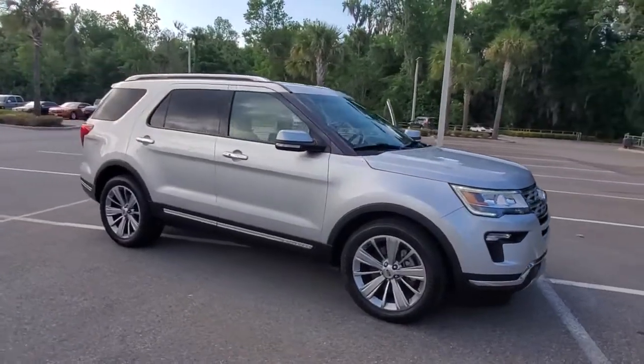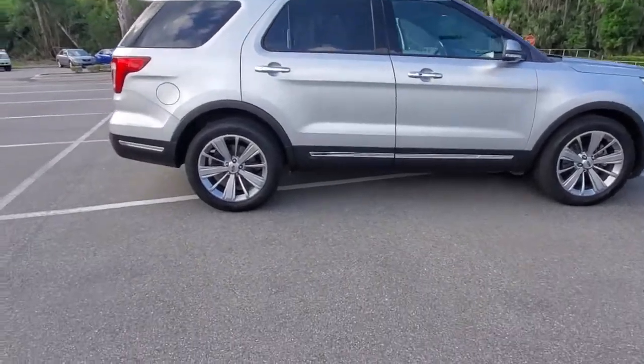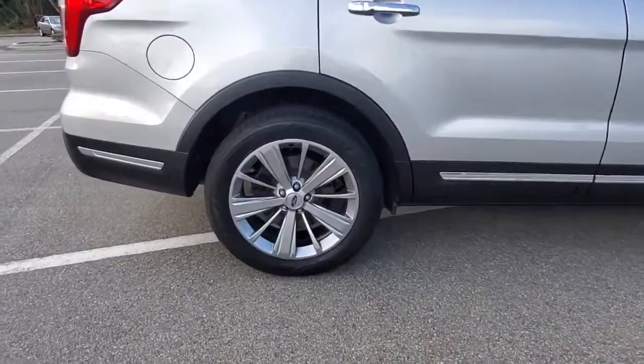You will be amazed by this 2018 Ford Explorer. This vehicle still has fewer than 90,000 miles on the clock, so it won't last long.